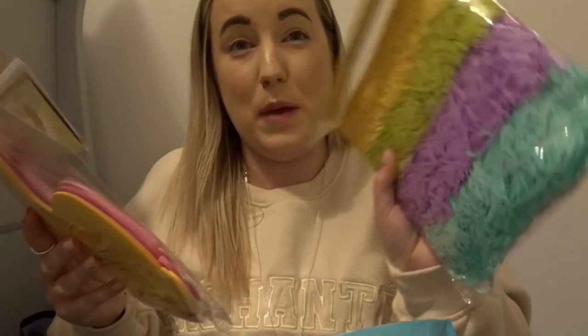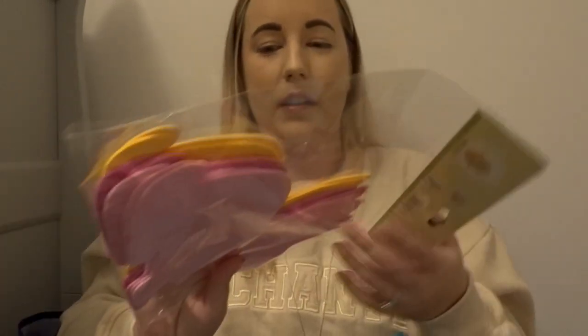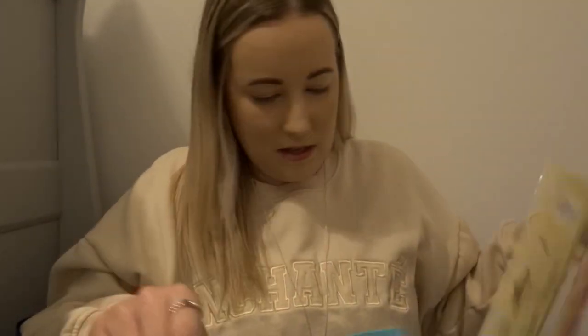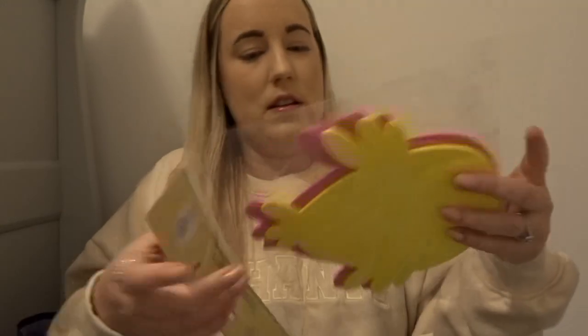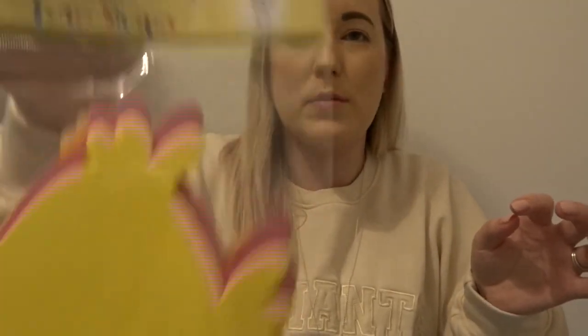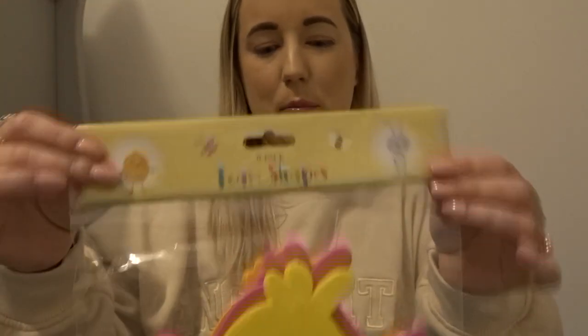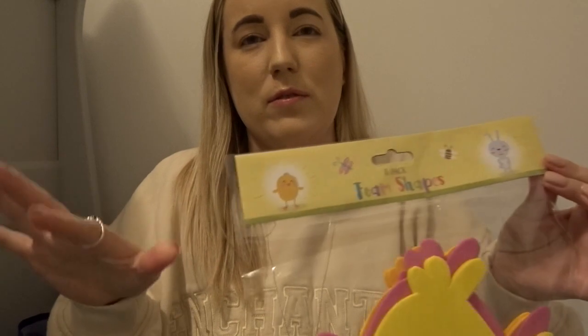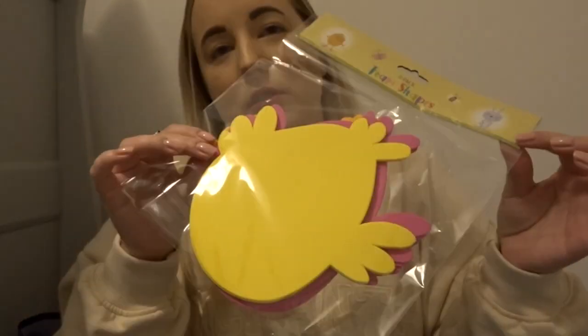I've got tissue paper for his gift bag. I love how much effort I put in for a six-month-old who isn't going to know what I'm doing! I've also got little foam-shaped rabbits and chicks — you get eight in a pack. So when I take his photo of him laying on the floor in an Easter outfit, I can put those around him and make it a bit more Easter themed.